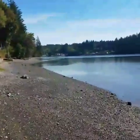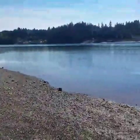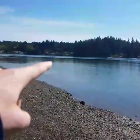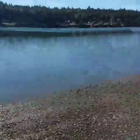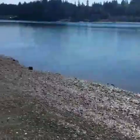It goes pretty far, because I actually watched stuff play around, and then over there is the other side of the island. I see people crab down here and fish down here.